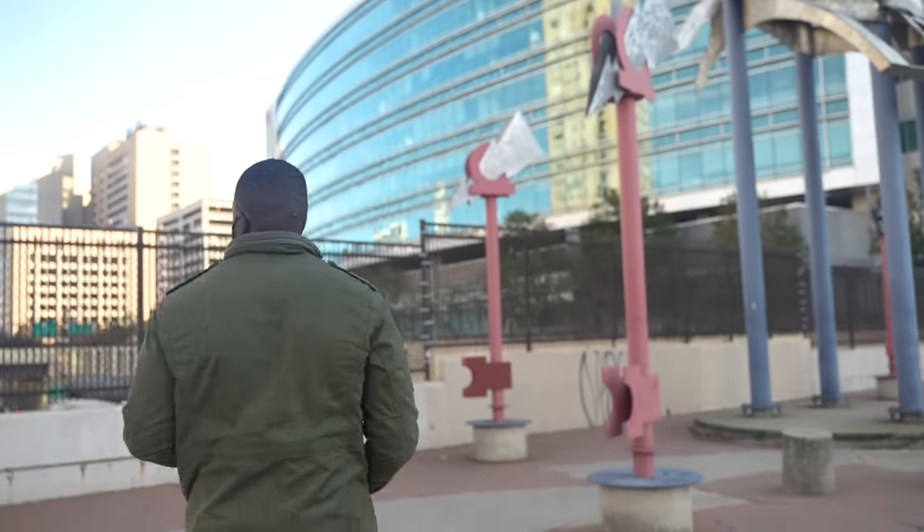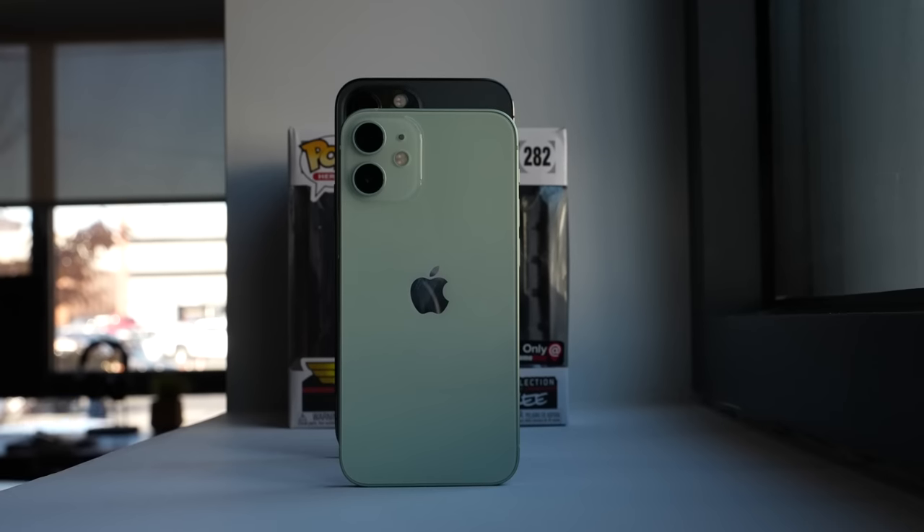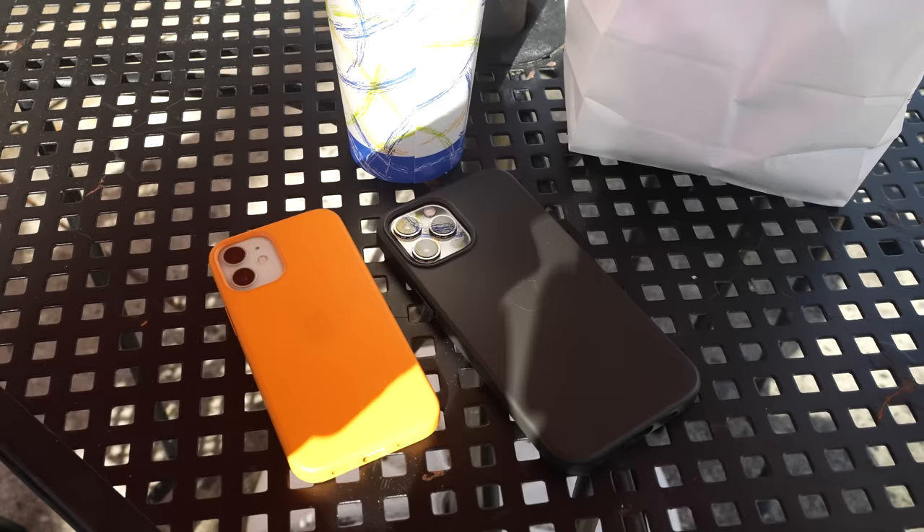A big shout out to our sponsors of this video, Verizon Wireless, where you can get the best 5G devices out there, so definitely go check out especially the iPhone 12 Pro Max and the 12 Pro, as well as the 12 Mini devices.